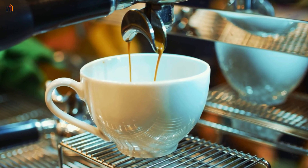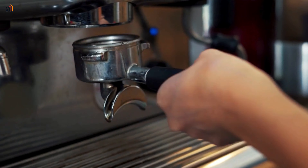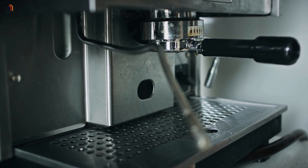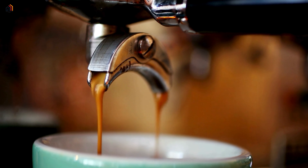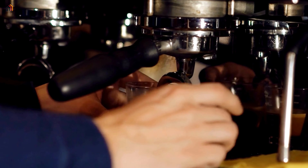Are you an espresso enthusiast eager to kick-start your day with a rich brew? Well, you're in the right place. In this video, I've got your back. Join me as I unveil the top 5 espresso machines, ensuring you find the ultimate partner to turn your daily coffee cravings into a hassle-free reality. Now let's dive into the exciting world of espresso machines.